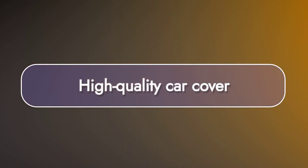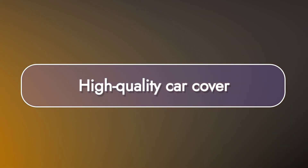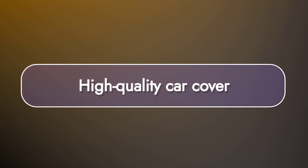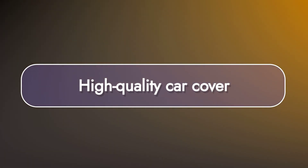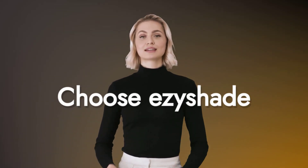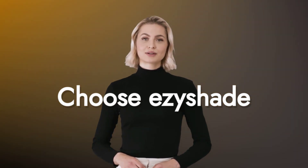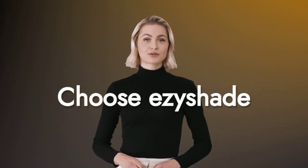With EasyShade, you not only get a high-quality car cover but also extended warranty and VIP service. Experience excellent customer service and a great fit guarantee with every purchase, ensuring your satisfaction. Choose EasyShade for the best fit and protection — with advanced material technology and a custom-like fit, the EasyShade 10-Layer Car Cover is the ultimate choice for all-weather protection.